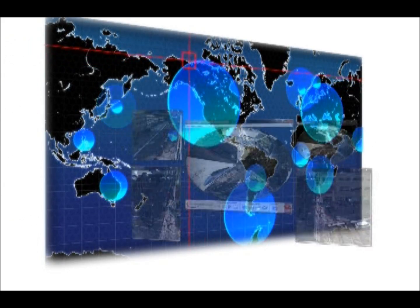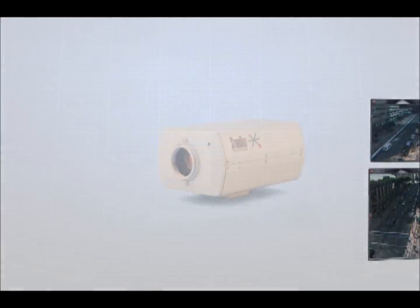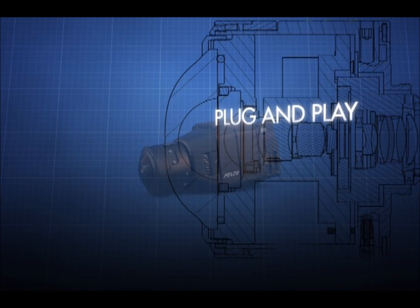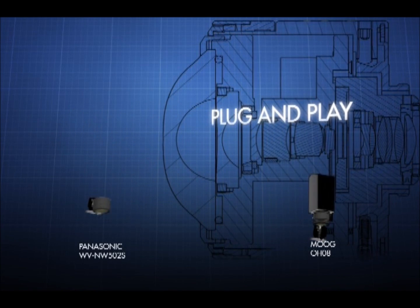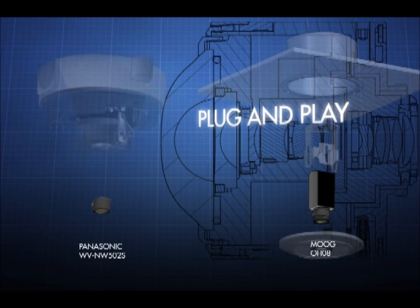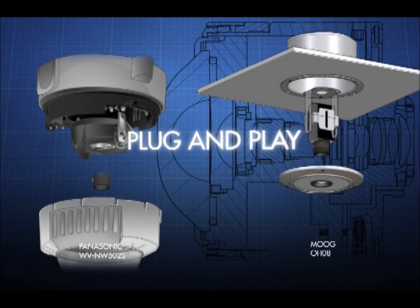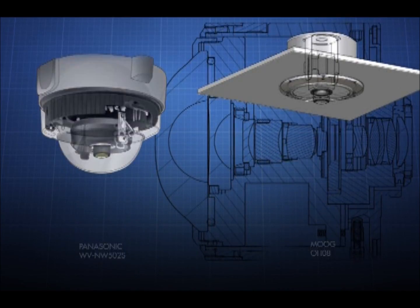Get the full story from every angle. ImerVision Enables any regular camera to become a 360-degree immersive video surveillance camera. The Panamorph is compatible with industry-standard analog and IP cameras, and ImerVision Enables DVR, NVR, and VMS.